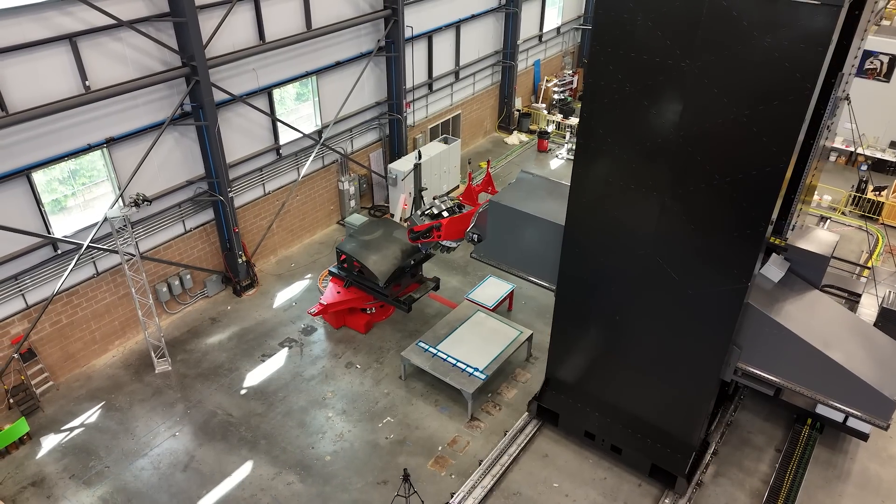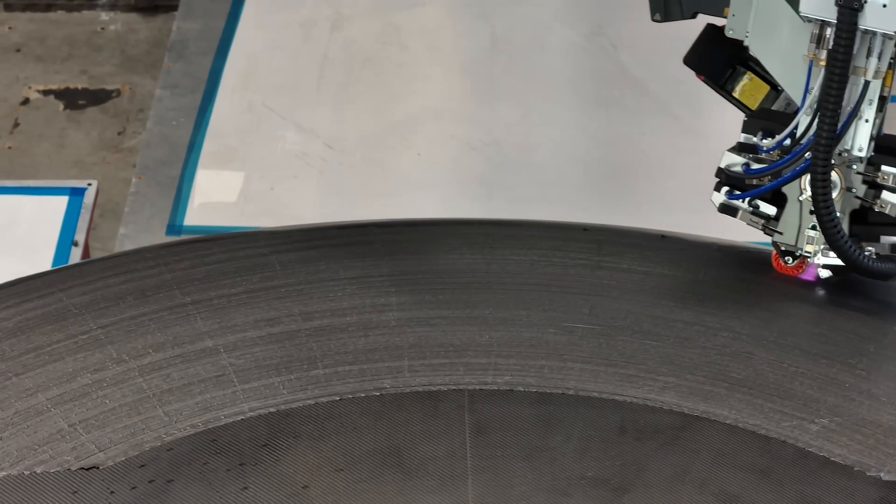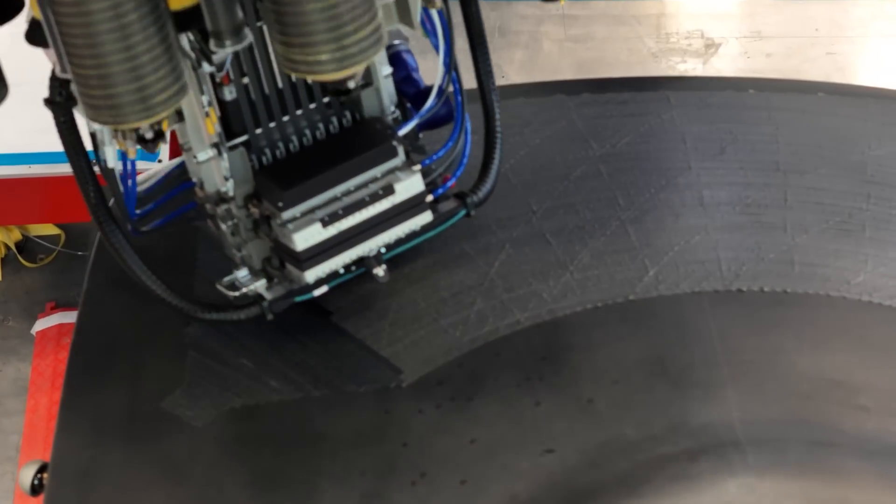We can pay out over 100 metres per minute of carbon fibre. Currently it takes a large team several weeks to build a Stage 2 dome, whereas this machine will be able to punch it out in 24 hours.